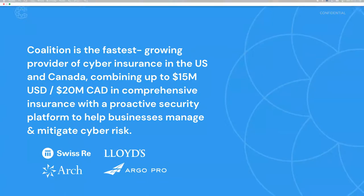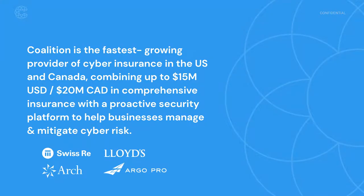Today's agenda: first, let's talk a little bit about Coalition. We're the fastest growing provider of cyber insurance in the U.S. and Canada, and we take a very unique approach to cyber risk management — helping our partners think about how to prevent and proactively manage risk in addition to providing insurance and mitigation after an event. We're fortunate to have financial backing from the world's leading reinsurers.